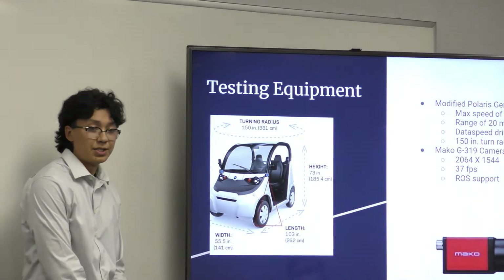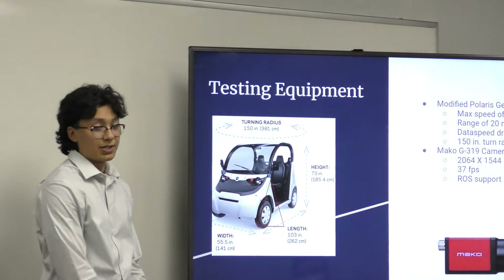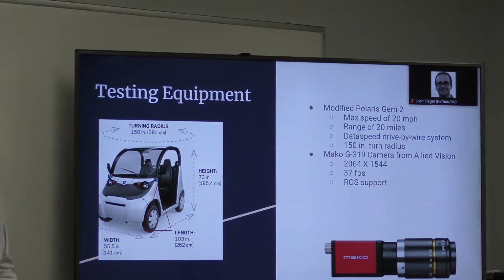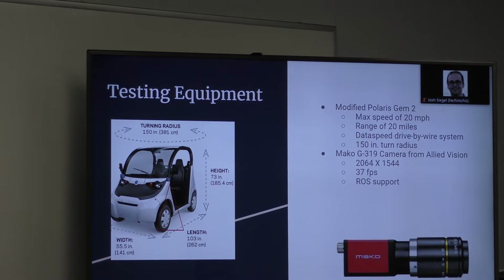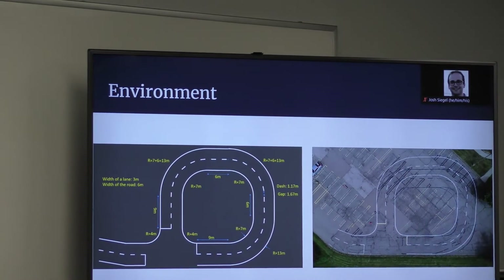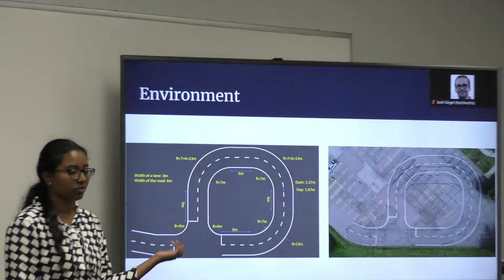We also used a Mako G319 camera. The most important part about this is ROS integration, a resolution of 2064 by 1544, and a max frame rate of 37 frames per second. That's the environment we're using — the parking lot here at the LTU University campus.